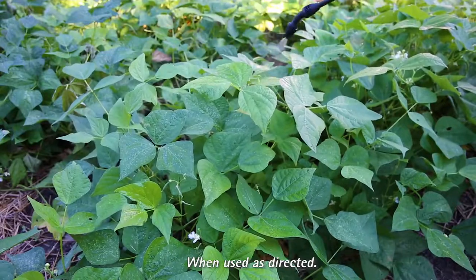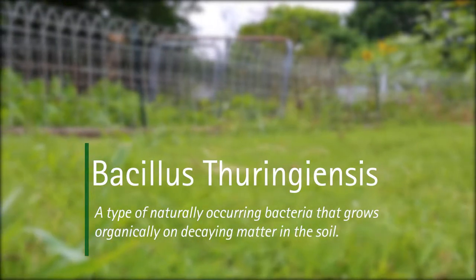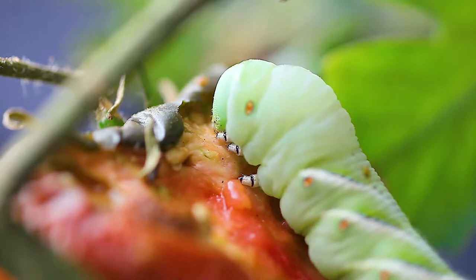That's because the active ingredient Bacillus thuringiensis, or BT, is only toxic to certain insects. It creates proteins that are toxic to targeted insects when ingested.